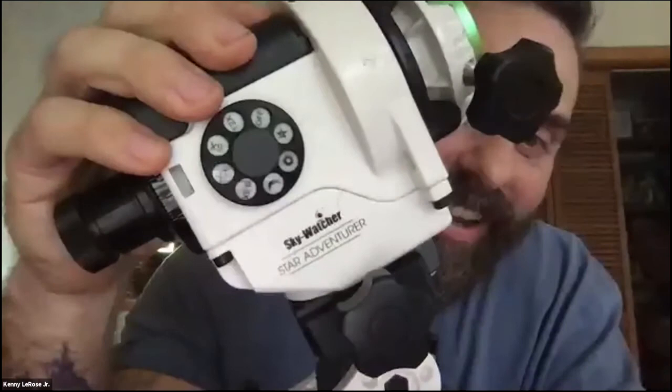Can you tell us the brand of your star tracker? It's the Sky-Watcher Star Adventurer. If you guys send me a DM, I can get you 10% off — I work with these guys. They're somewhere around $400. Definitely shoot me a DM and I'll send you the discount code.